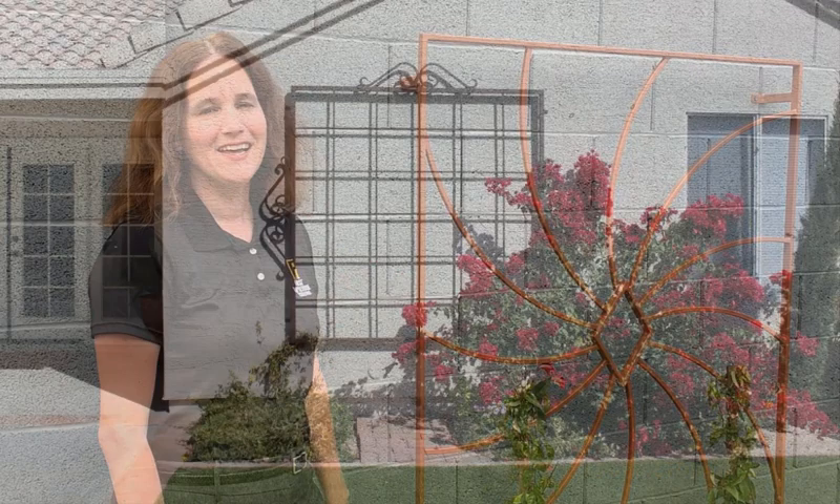Hi, this is Jennifer Pittman with First Impression Ironworks right here in Gilbert, Arizona. I'm here today to show you our tantalizing trellises.